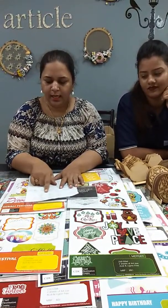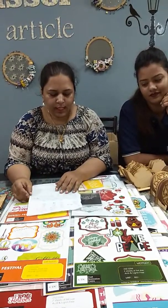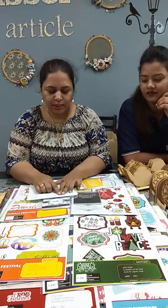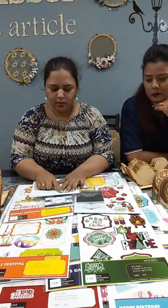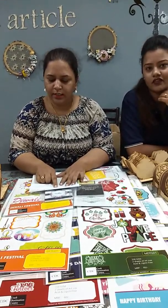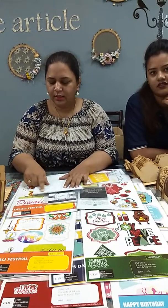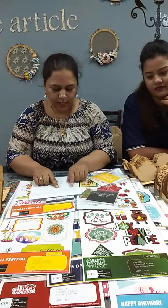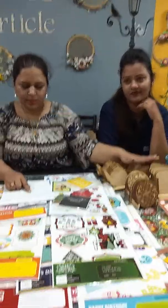If you get the mix and match combo then it comes to around 700 rupees. Then we have tag sheets — these are 60 rupees a packet, and each packet comes with two sheets. With the twenty percent discount it comes to around 48 rupees, and if you get all thirty sheets then the entire combo comes to around 1200 rupees.